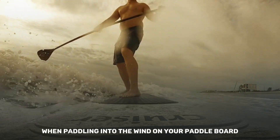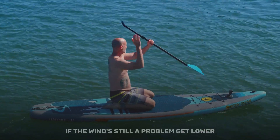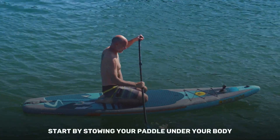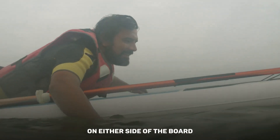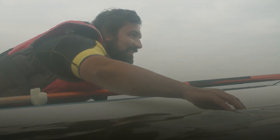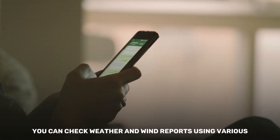When paddling into the wind on your paddleboard, you want to get low by dropping to your knees for greater stability. If the wind's still a problem, get lower — start by stowing your paddle under your body or in the cargo strap or ratchet strap so you don't lose it. Then lay on your belly with your hands in the water on either side of the board and swim your board back to shore.